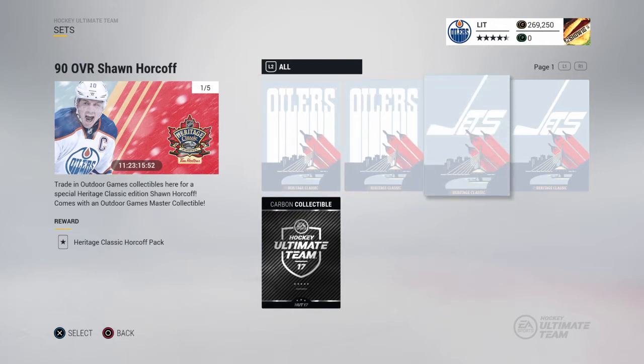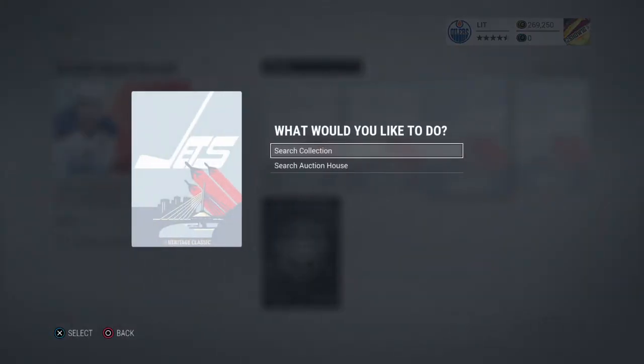And the Jets collectibles I believe were 30 and 25. I think I got them for so — fairly cheap, you could say.